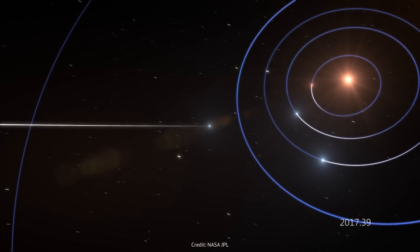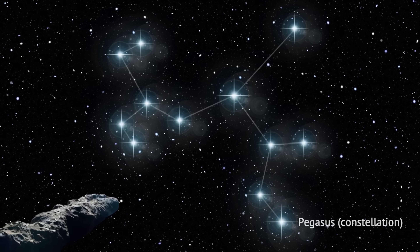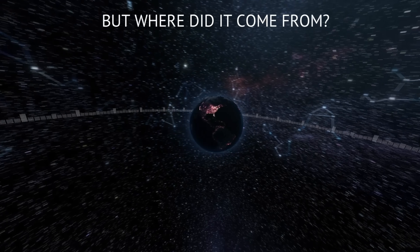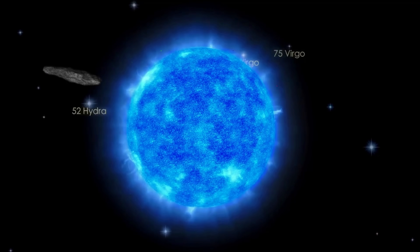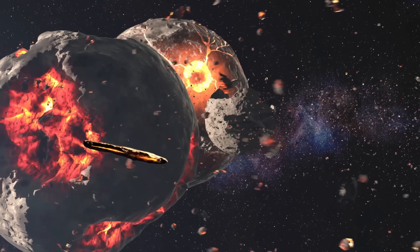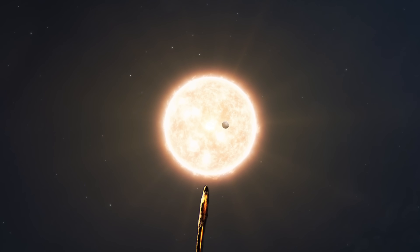At its closest approach to the sun, it dipped well inside Mercury's orbit, just 38 million kilometers away, then swung outward on a mirrored curve. With no further nudges, it is headed toward Pegasus, vanishing out of sight for good. Backtracking that path through stellar maps is like trying to trace a single raindrop to the cloud. After tens or hundreds of millions of years adrift, gentle tugs from passing stars and galactic tides had blurred the trail. It is possible that in the turbulent youth of a distant planetary system, migrating giant planets hurled the fragment into interstellar space, where it drifted for ages until, by sheer luck, it crossed our neighborhood in 2017.